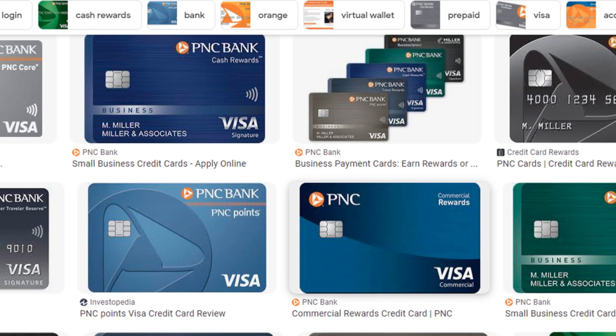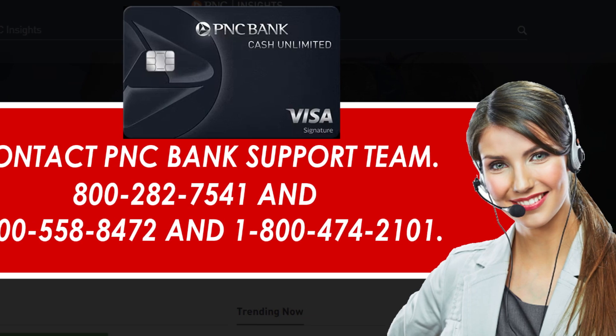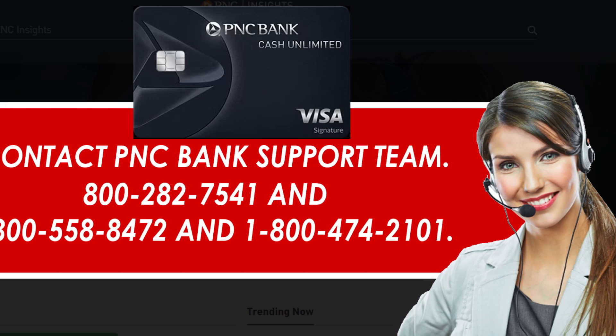The most common and most effective method to cancel your PNC Cash Unlimited Credit Card is calling the bank's customer service team on their phone number and speaking to their team member. The phone number is written on the back side of your PNC Credit Card.